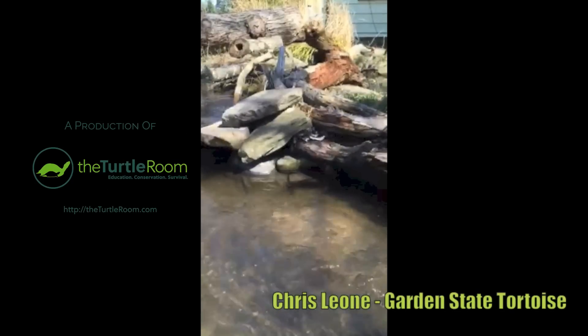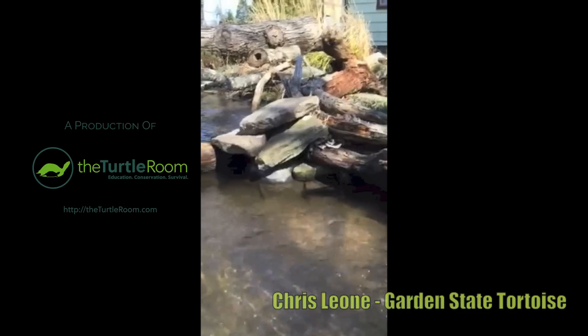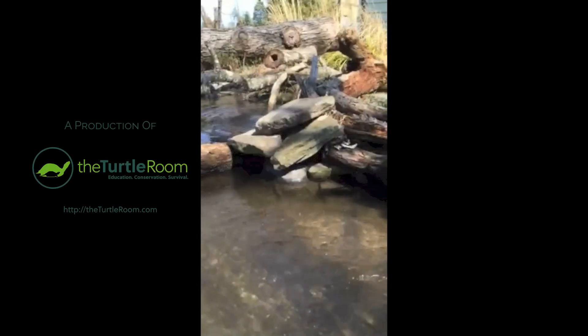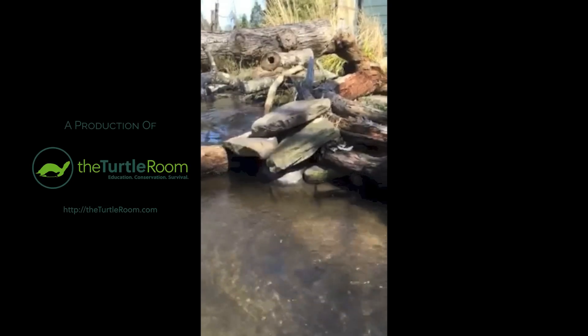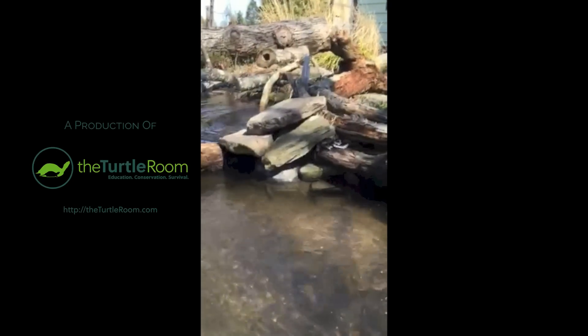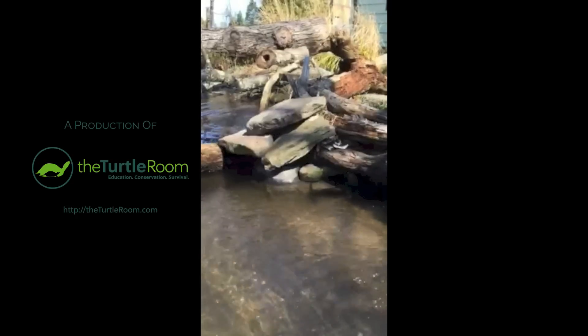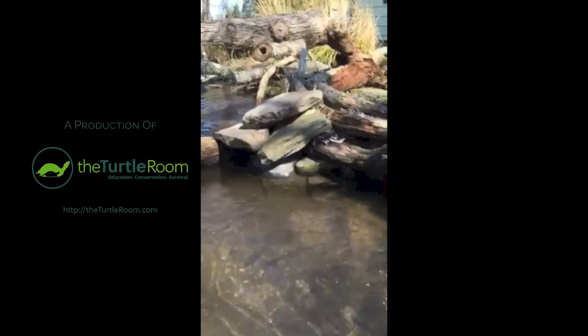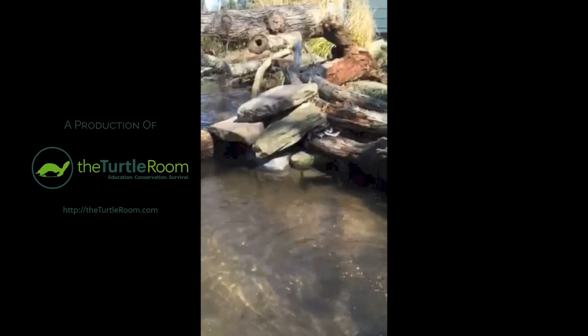Alright guys, happy spring. Now, it's cold. We're in New Jersey and today is the second official day of spring. The high today is not even going to break 45 degrees. It snowed last night — it's all melted now — but it did snow last night, and I'm going to show you a couple things that break the normal reptile rules.